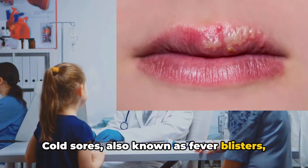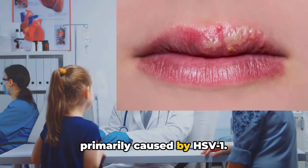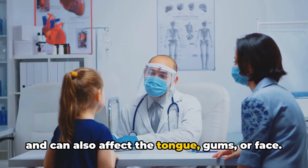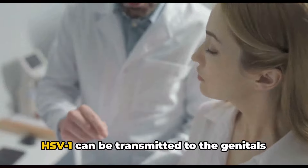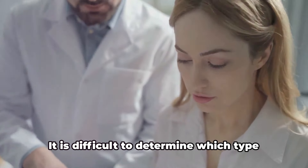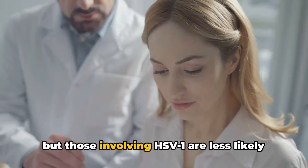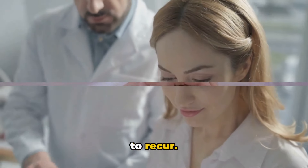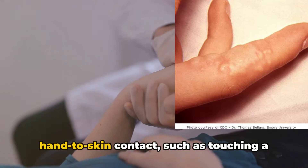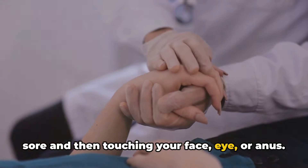Cold sores, also known as fever blisters, oral herpes, or oral labial herpes, are primarily caused by HSV-1. They progress similarly to genital herpes and can also affect the tongue, gums, or face. HSV-1 can be transmitted to the genitals or anus through oral sex. It is difficult to determine which type of HSV caused a genital herpes outbreak, but those involving HSV-1 are less likely to recur. Both HSV-1 and HSV-2 can be spread to other parts of the body through hand-to-skin contact, such as touching a sore and then touching your face, eye, or anus.